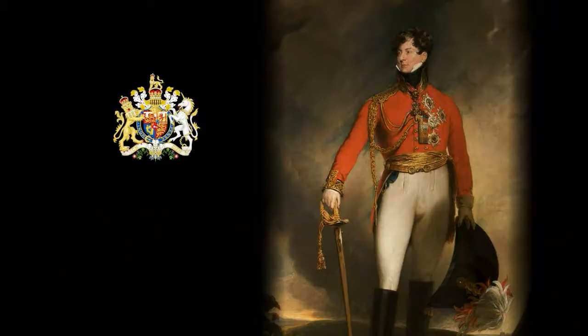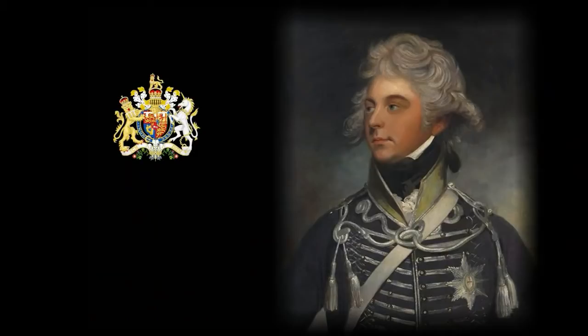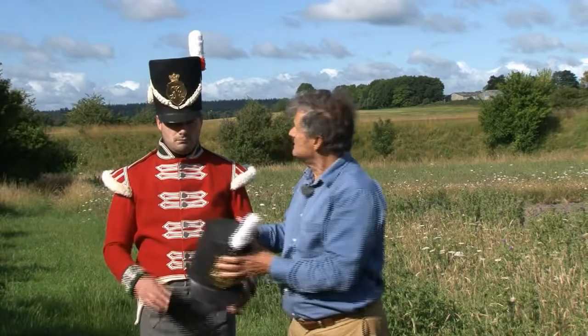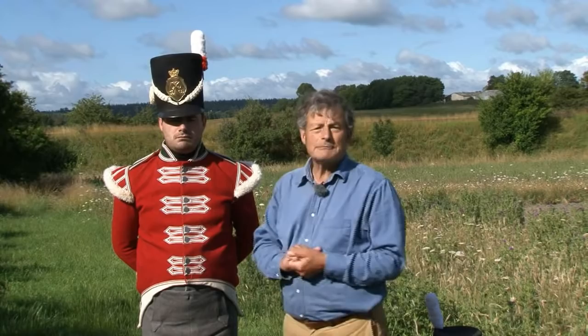With King George safely out of the way and the Prince of Wales, now Prince Regent, having taken over, he could really dictate what the army wore. The Prince Regent just loved his uniforms, particularly hussar uniforms - a military fashion that came originally from Hungary but had become popular across Europe. One of the things he changed was the cap - there we have a very different design, known as a Belgic cap, which was not regarded particularly well by the soldiers as it wasn't very robust and collapsed and looked like nothing on earth.